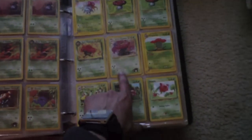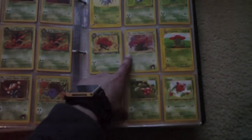Holographic Vileplume — two of them, actually three. Dark Vileplume, Erika's Vileplume, and a regular Vileplume.